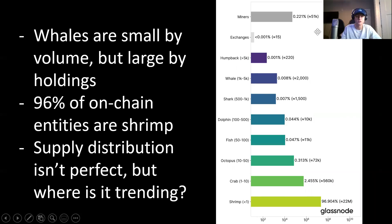Next, we're looking at supply distribution again, just in a bit of a different way. Instead of looking at the percent of supply, we're looking at the percent of entities on blockchain — how many of the entities on the blockchain fall into these different categories. Miners are roughly 0.221%. Exchanges are less than 0.001%. Humpbacks are roughly 0.001%. Whales are 0.008%. Sharks 0.007%. Dolphins 0.044%. Fish 0.047%. Octopus 0.313%. Crabs are at 2.45%. And shrimps are the largest at 96.9% of all entities on the blockchain.